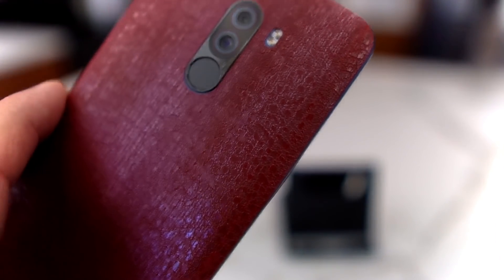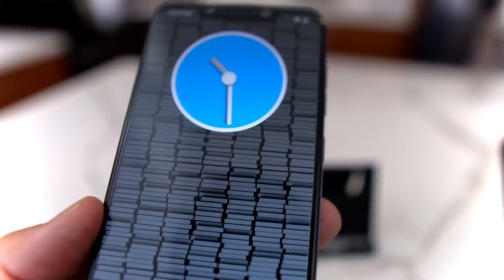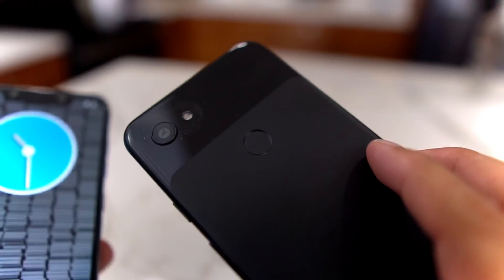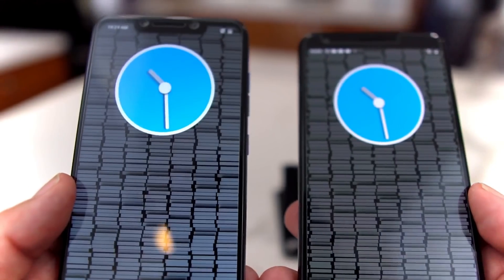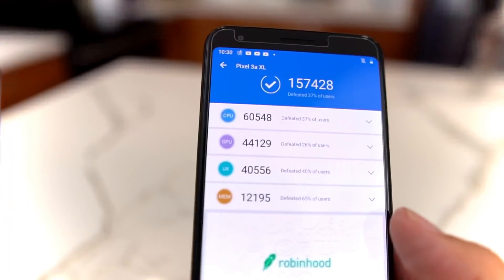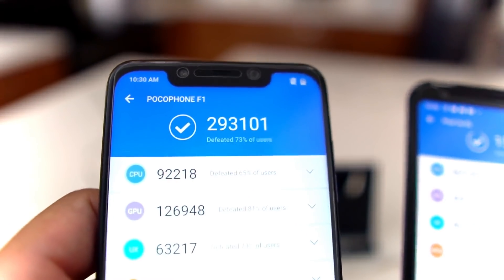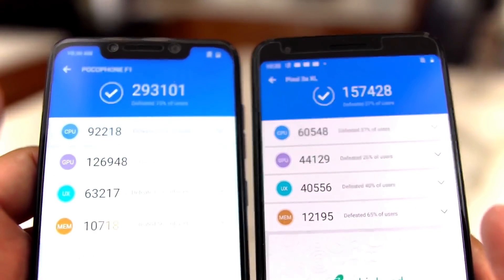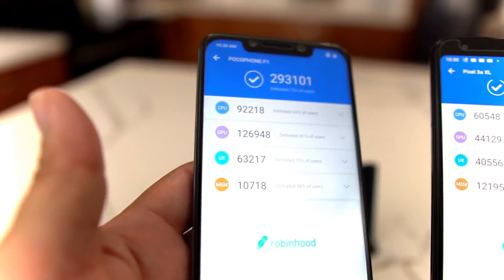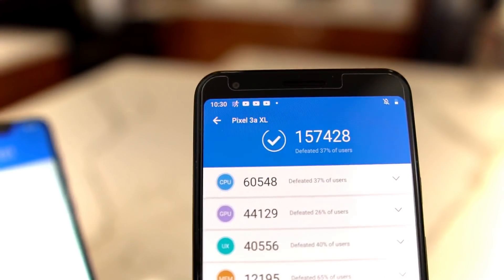As far as the engine powering these devices: the Pocophone has the Snapdragon 845 with 6GB of RAM — you can also get an 8GB RAM version. The Pixel 3a XL has the Snapdragon 670 with 4GB of RAM, and you can't upgrade it. On benchmarks, the Pixel 3a XL scores around 157,000 while the Pocophone comes in at around 293,000. The Pocophone smokes the Pixel 3a XL in benchmarks — it's like a Ferrari versus a Volkswagen.